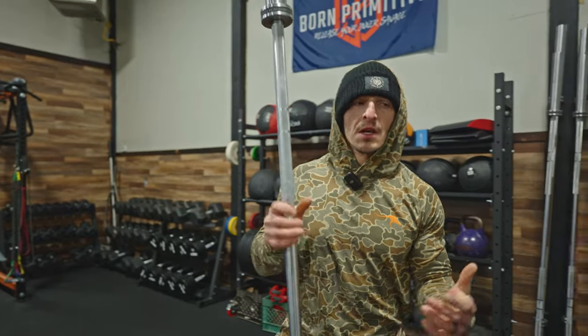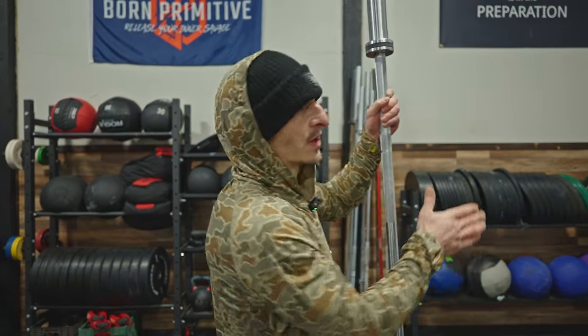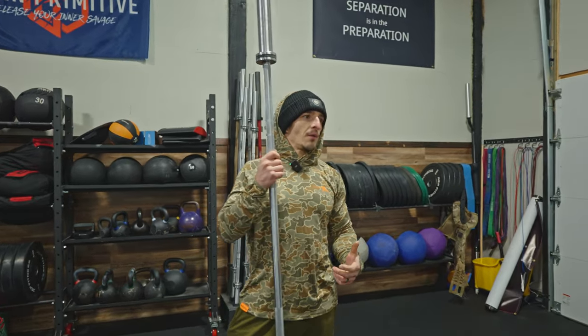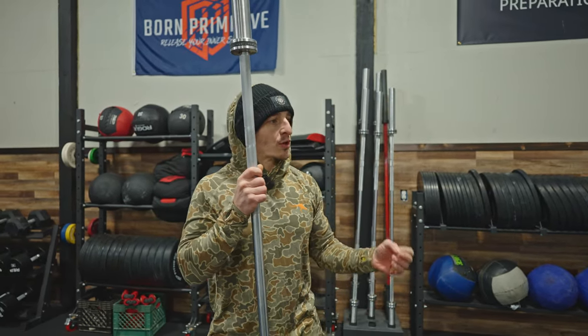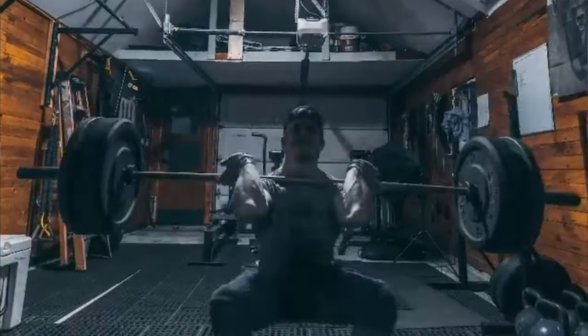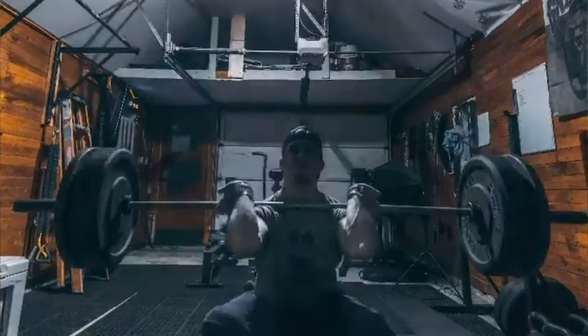First things first — the space. This one is 30 by 40. When we originally decided to build a shop, we thought just part of this section was going to be our gym, but it didn't turn out that way once we figured out everything we wanted inside and wanted friends to be able to work out with us. You don't need this big a space — we trained out of a single car garage for several years until we built this shop. Since I started training at home, I don't miss having to drive 20 to 30 minutes through traffic.